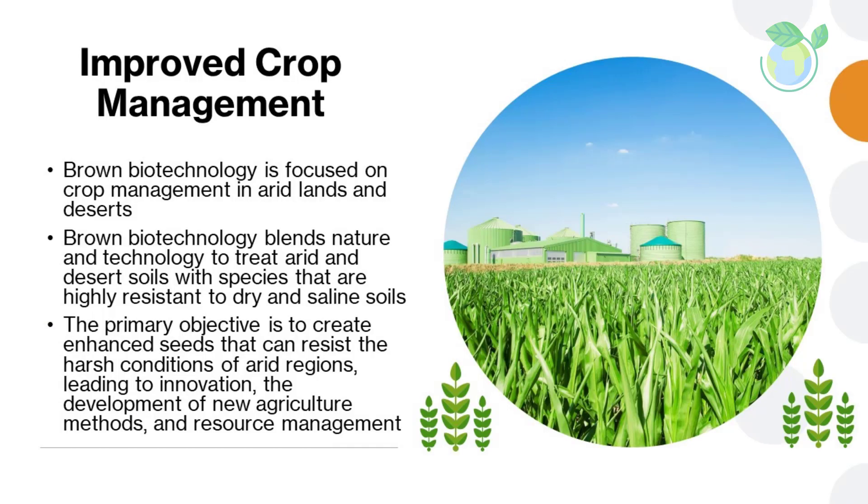Improved crop management: brown biotechnology is focused on crop management in arid lands and deserts. Its aim is to develop crops that can withstand the extreme climates of these regions and grow efficiently. Brown biotechnology blends nature and technology to treat arid and desert soils with species that are highly resistant to dry and saline soils. The primary objective is to create enhanced seeds that can resist the harsh conditions of arid regions, leading to innovation, the development of new agriculture methods, and resource management. Additionally, brown biotechnology seeks to use microorganisms and other livestock animals that can be beneficial in arid regions.